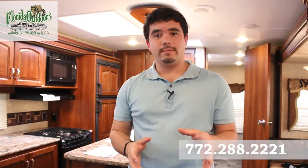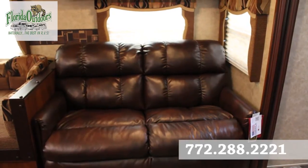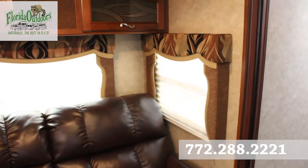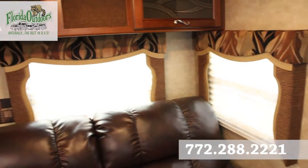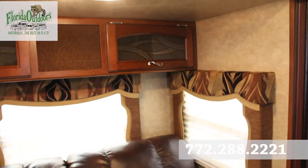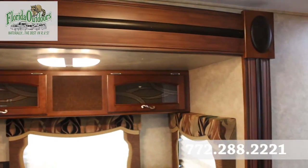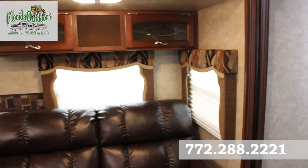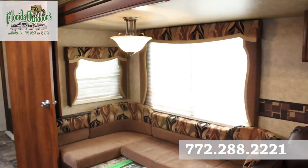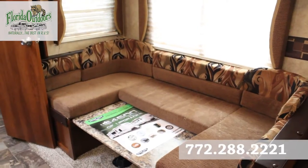As you walk in the door, you'll notice this beautiful Lane furniture — some of the best furniture you'll find in the RV industry. Right next to it are beautiful valances with day shades and nice cabinets above with decorative glass and LED lighting. This section is one of the slides. In total, this RV has three slides. Here is your extra large dinette, which turns into a bed or a table like most dinettes do.